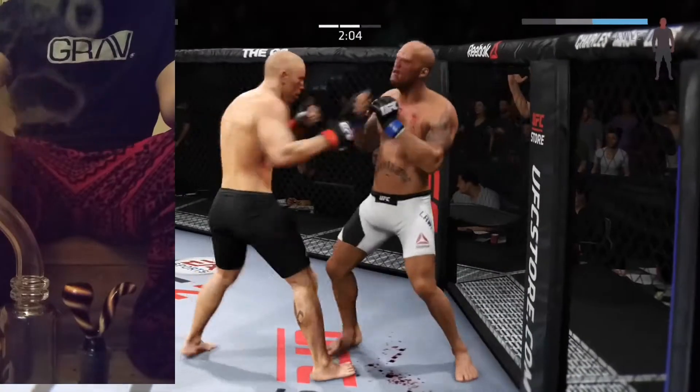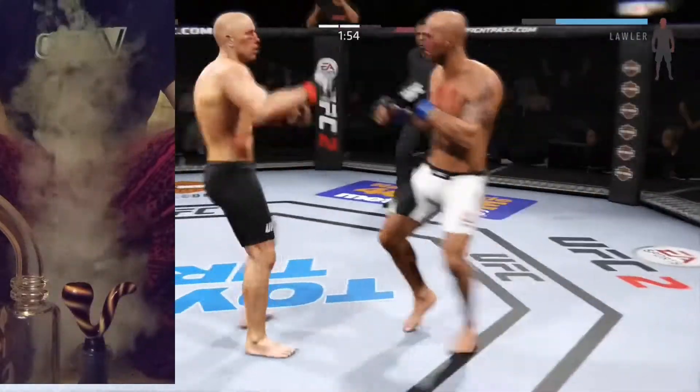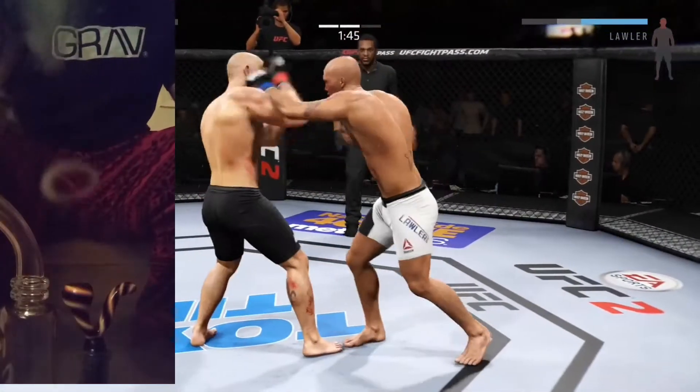They battled in the clinch, looking for a dominant position. And a good jab. He is in big trouble here. Look at that — that was a brutal knee to the body.